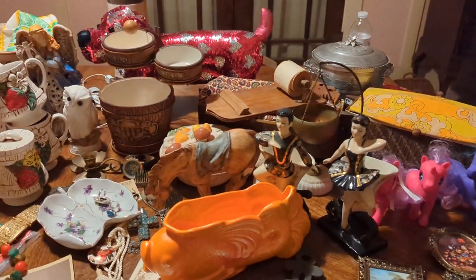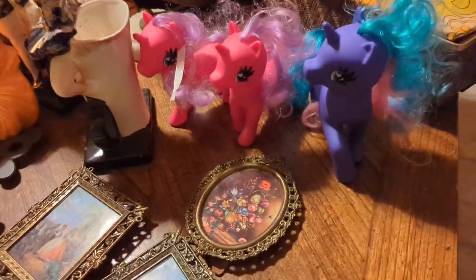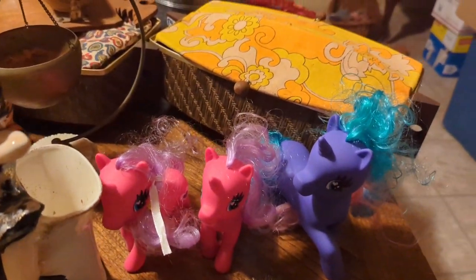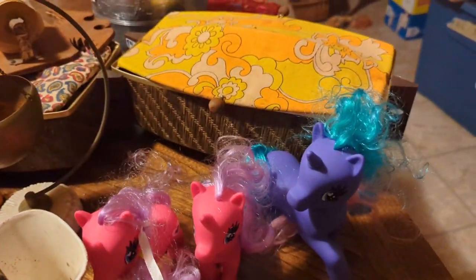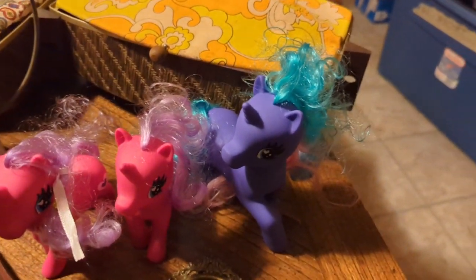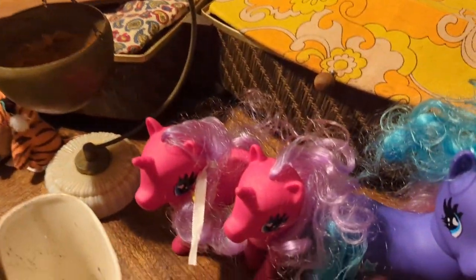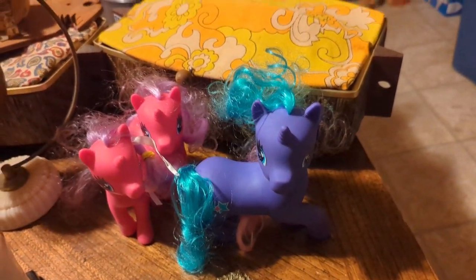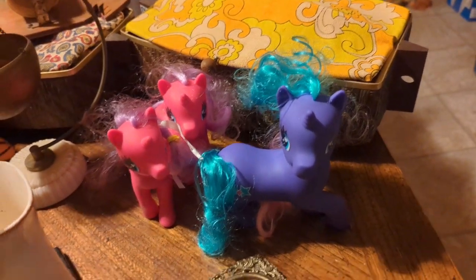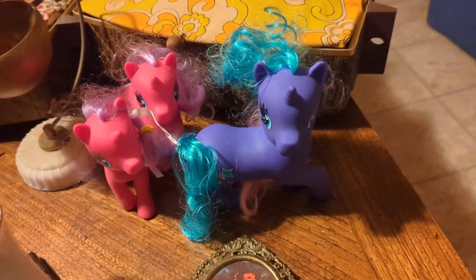One garage sale was run by these little girls, maybe 10 years old — their mom was there of course, but they were so sweet and cute. They really just had their toys and clothes. I wasn't going to get into clothes but I had to get some things from them. I got these three My Little Ponies — I haven't researched or cleaned them, but some resell for a good amount and I wanted to help them out. I asked what they were saving up for and they said they were putting it in savings — the most mature and smart thing!